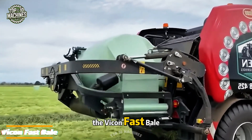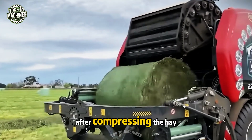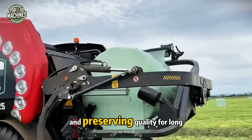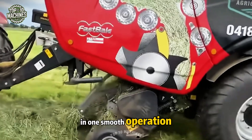The Vicon Fast Bail takes bale wrapping to the next level with lightning-fast performance. After compressing the hay, it transfers the roll to a dual-film wrapper that seals it up tight, locking out moisture and preserving quality for long-term storage. It's speed and protection all in one smooth operation.